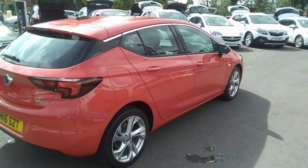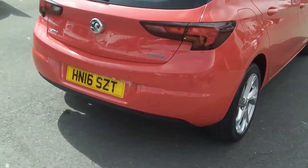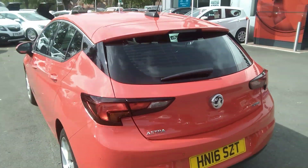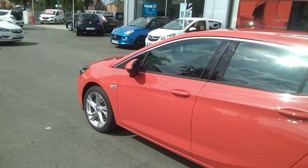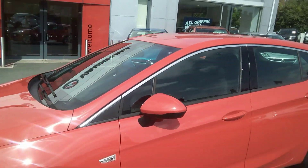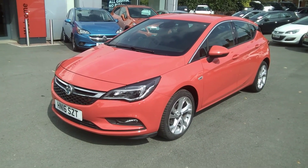This one-owner vehicle comes with full body-coloured exterior finished in lava red. It has rear parking sensors fitted, alloy wheels, and front parking sensors, daytime running lights and fog lights. The vehicle will come with two remote-control locking keys as well as a full book pack and locking wheel nut set.